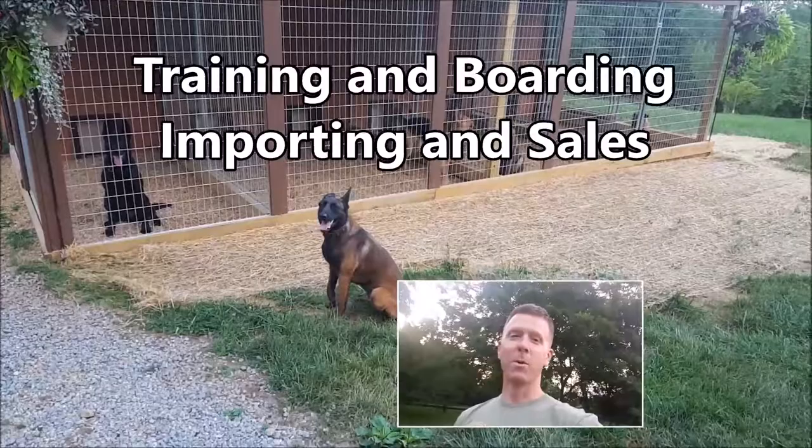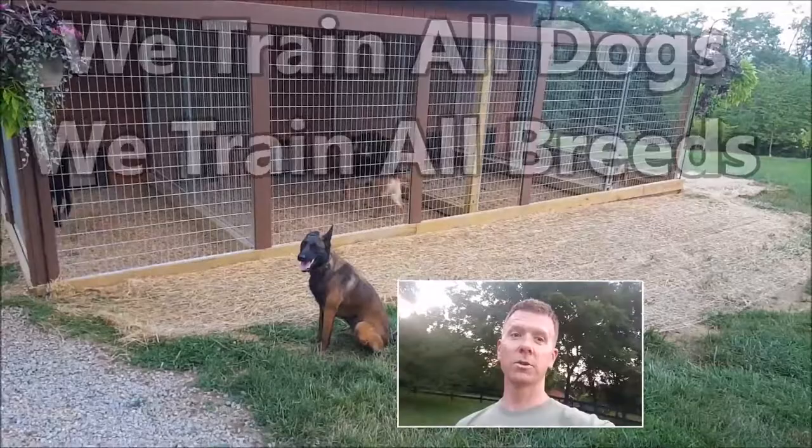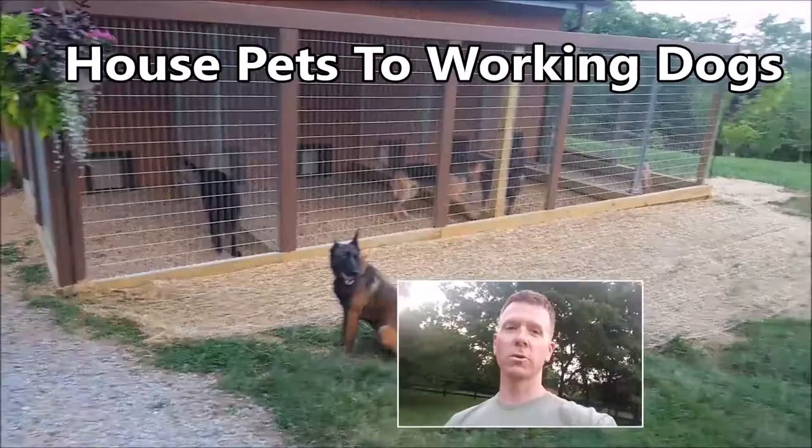Richside Canine — my wife loves it when I yell that. But in all reality, we're here to help you, we're here to serve you. Let us know if you've got a special dog — we're a real special place. We take house pets, we take working dogs clearly, and we take all dogs: little dogs, big dogs, tall dogs, short dogs — just these crazy Malinois that we seem to be inundated with. I'm just kidding, we love Malinois. So that's what we do — Richside Canine.